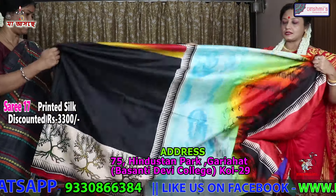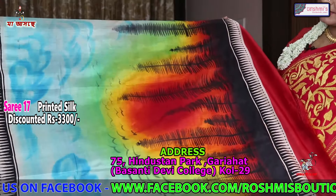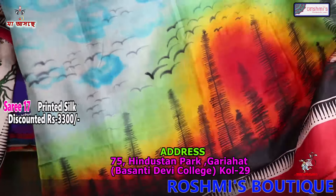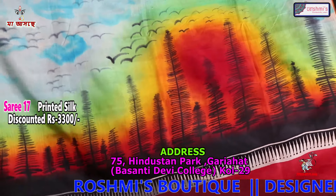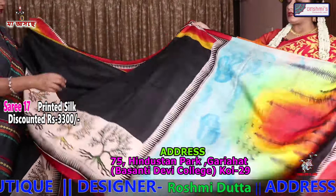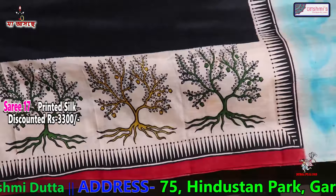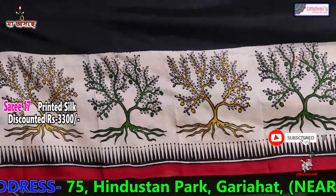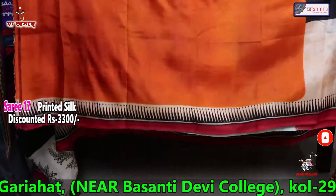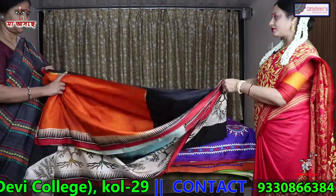Now I will show you the last printed silk. This portion is the anchal — you can see the anchal like this. The anchal portion is painted. The body is black with discharge print. Again the price is 3300 and the blouse is orange.